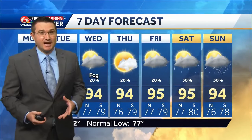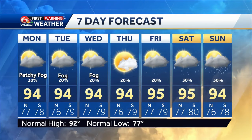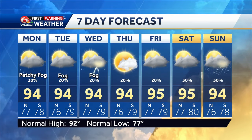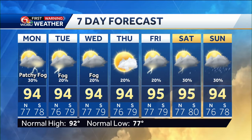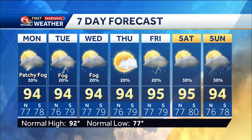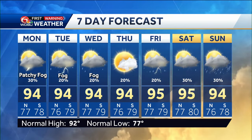The WDSU First Warning seven-day forecast shows high temperatures into the mid-nineties for tomorrow, and again Tuesday and Wednesday, with maybe some patchy morning fog for the next few mornings. Rain chances going down to as low as 20% Wednesday and Thursday. Highs reaching around 95 degrees Friday through the weekend, with isolated to scattered chances of showers and thunderstorms a week from now heading into Saturday and Sunday. Low temperatures mid to upper seventies.